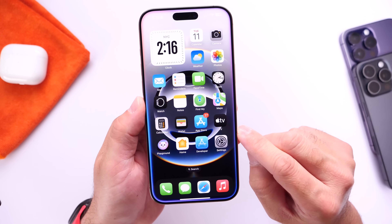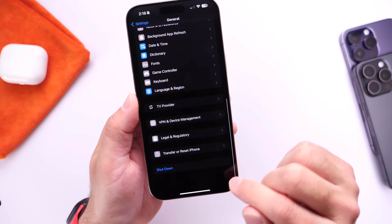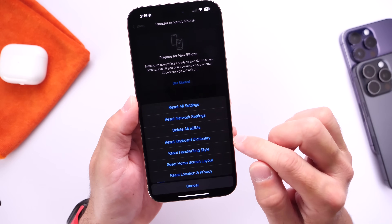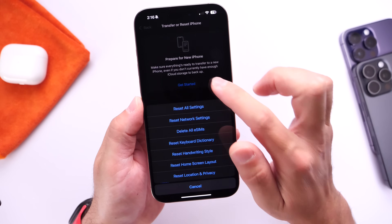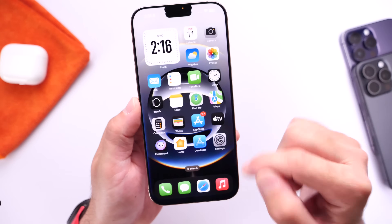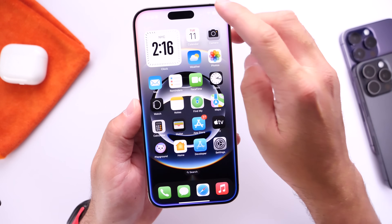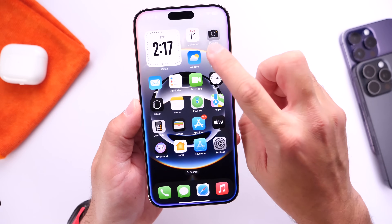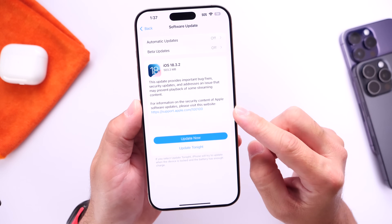Number two: if you were having Wi-Fi issues, go into Settings, then General, scroll down to Transfer or Reset iPhone, click Reset, and then reset your network settings. This is only recommended if you were having Wi-Fi issues. Keep in mind that once you reset your network settings, you'll need to re-enter your Wi-Fi password. This way you'll know for sure if Apple has addressed those Wi-Fi issues that many iPhone users, including myself, experienced with 18.3.1 — and hopefully 18.3.2 should fix.